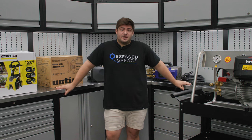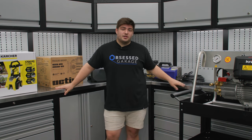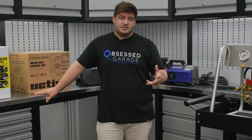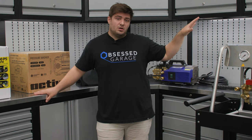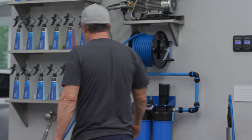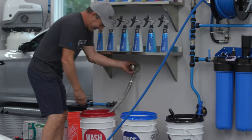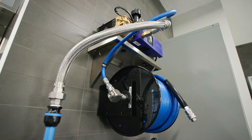Before I get into my specific recommendations, it's important to decide whether or not you will be wall mounting your pressure washer. You can effectively cut your decisions in half by deciding whether you'll put your pressure washer on the wall or keep it portable. If you can swing the cost of wall mounting, it is absolutely the way to go — you'll get access to a hose reel, and the ease of use and storage is an absolute game changer.